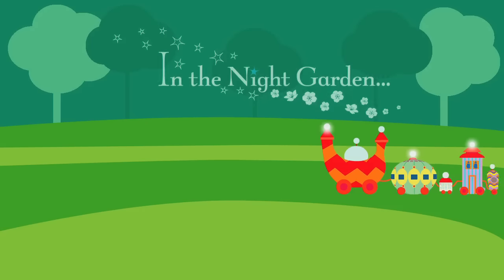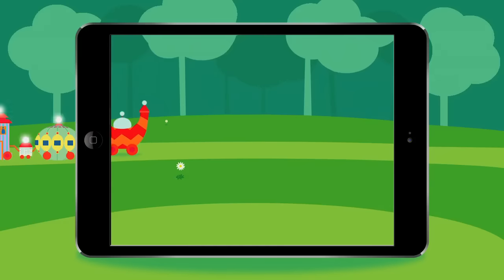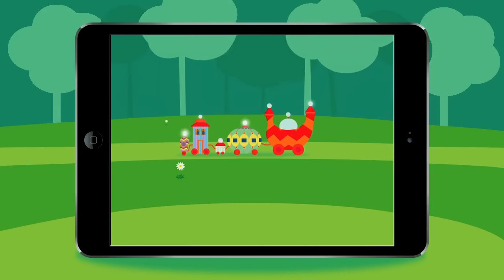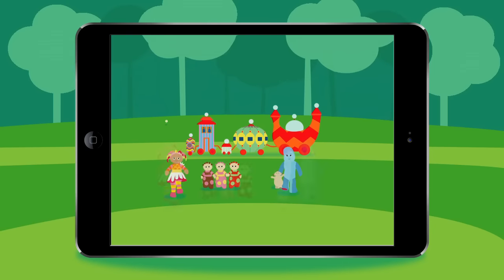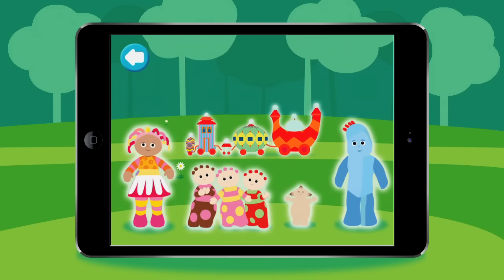In the Night Garden, all aboard the Ninky-Knock. Young fans can jump aboard the Ninky-Knock with their favourite characters. Touch Iggle-Piggle, one of his friends, or the Ninky-Knock to play a game.